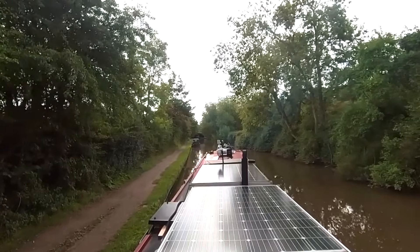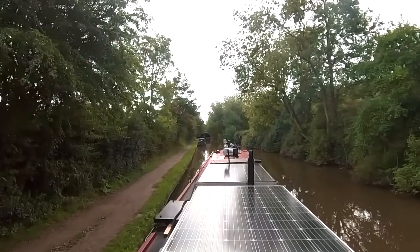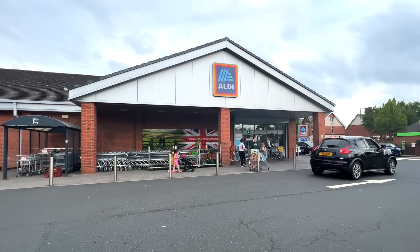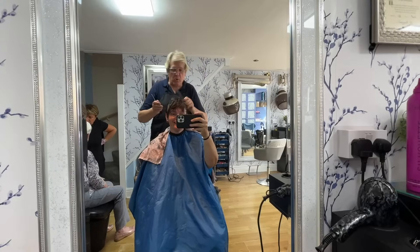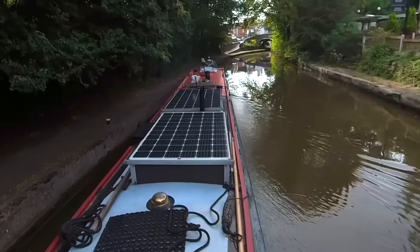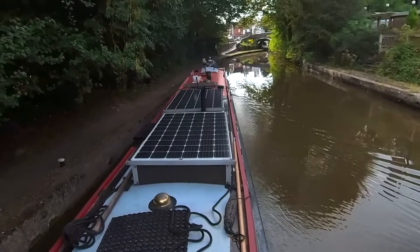And we're off! I've had a lovely time here at Atherston — what a lovely little town, it's all down one street, loads of shops and that. Fantastic! I went shopping yesterday and got all my supplies on board because there's a big Aldi here. I also got the hair cut, so it's nice not having a big bouffant anymore. Now onwards to do these five locks and then I'll be lock-free for a while.